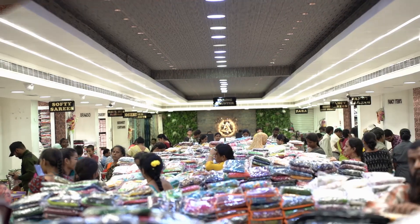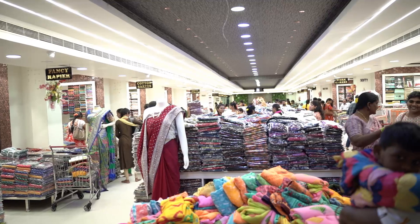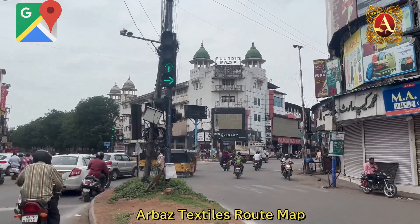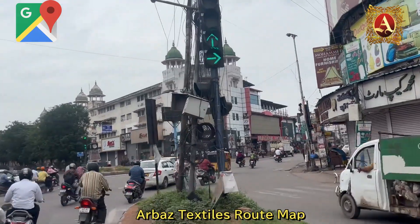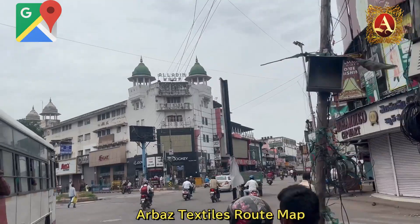Hi and welcome back to Baaz Textiles. In this video, we have beautiful items at 300 rupees for 600. I want to share the designs and the shop address. I want to go to the Medina signal, I want to go to the Medina building.